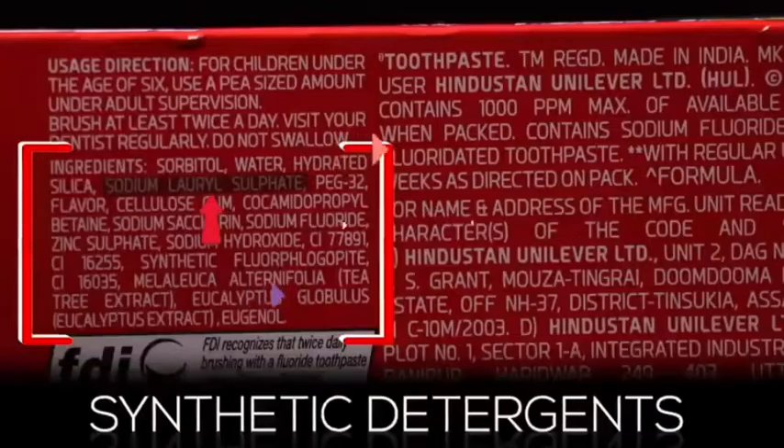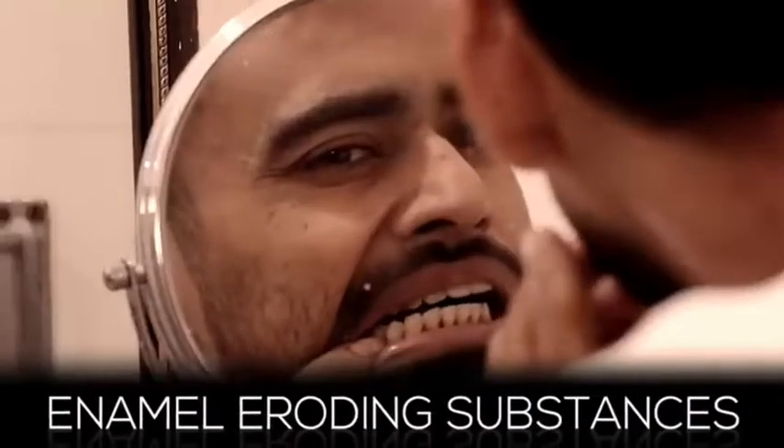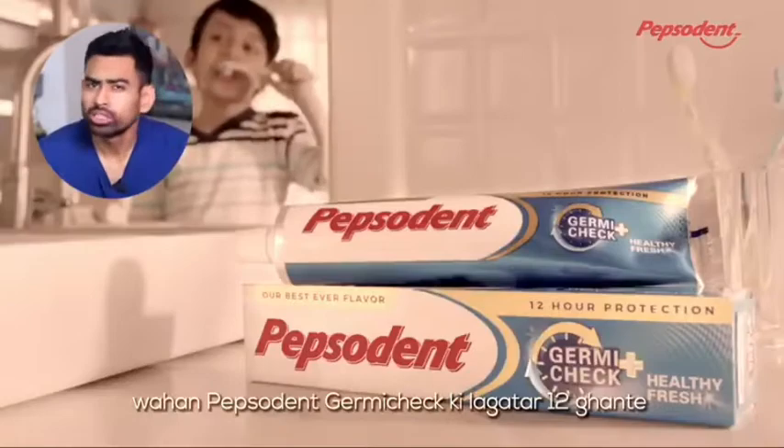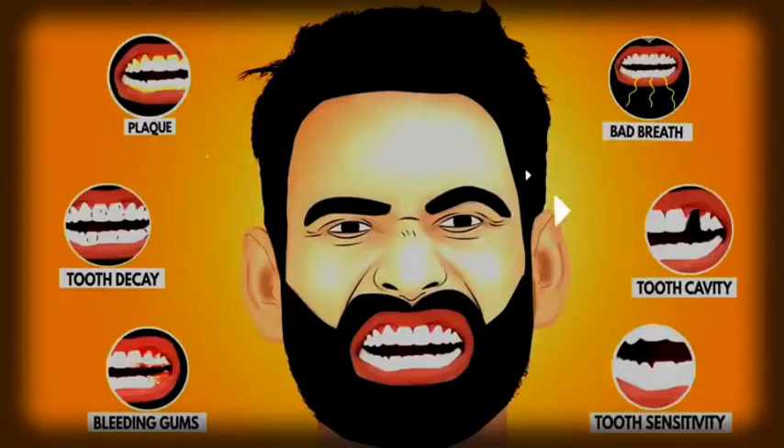These toothpastes have synthetic detergents, teeth-damaging chemicals, and even enamel-eroding substances. Using such toothpastes may provide a feeling of instant freshness, but in the long run they invite a host of oral problems.